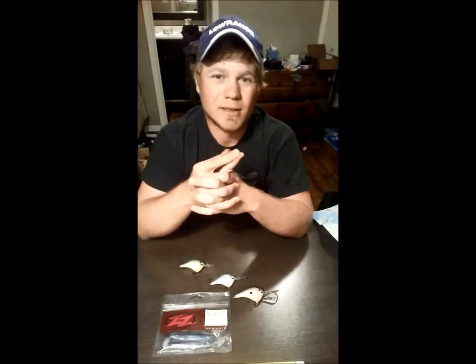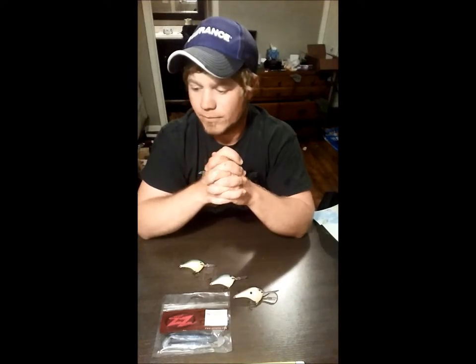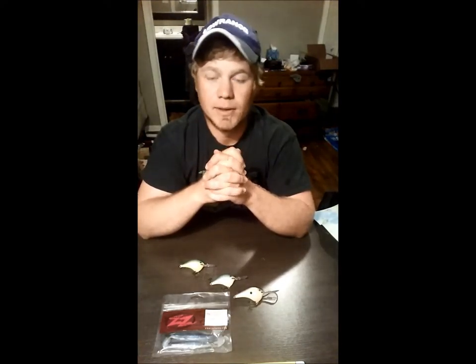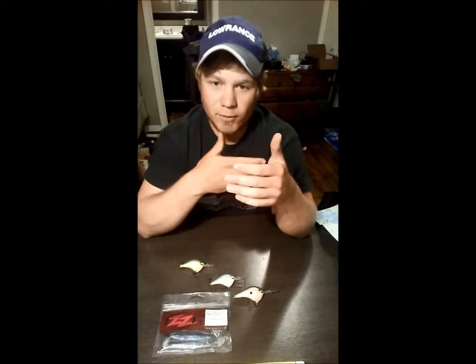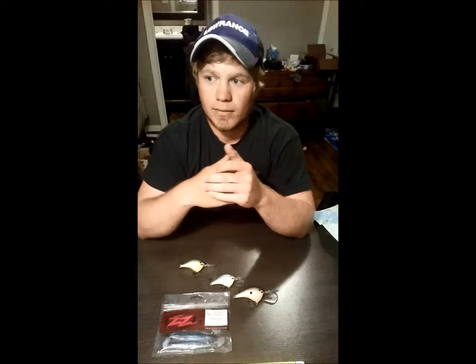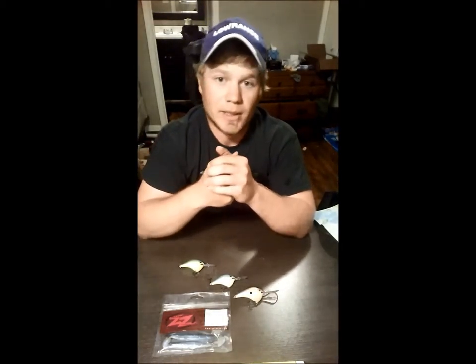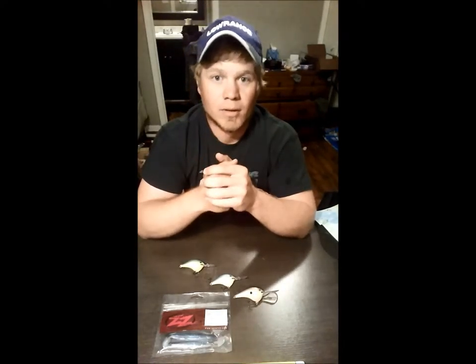I didn't even win that time — came in second with about 14 something. I caught fish doing something I knew I could get bites doing and knew I could get some decent size. As the day progressed, those four to five pound fish started moving up into the area I was fishing, and had I had a couple more hours or the tournament been a day later, it would have been interesting to see what kind of weight we could have pulled out of there.